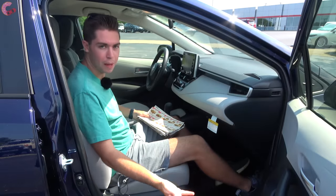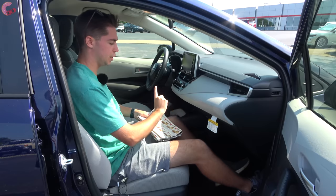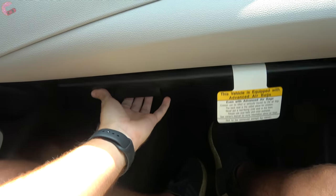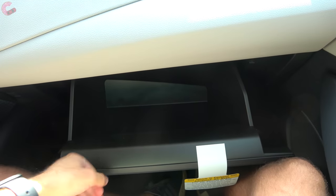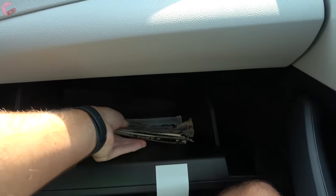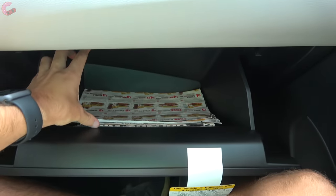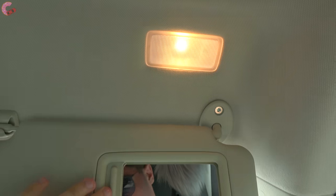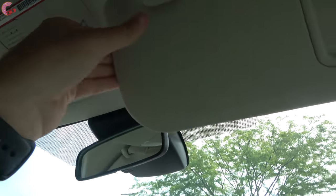The passenger seat is manually adjusting. The glove box is nicely dampened and really large — you can fit plenty of items inside. Up top there's a sun visor with a light and mirror that detaches and has an extension.